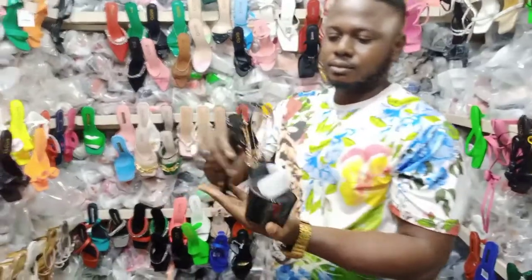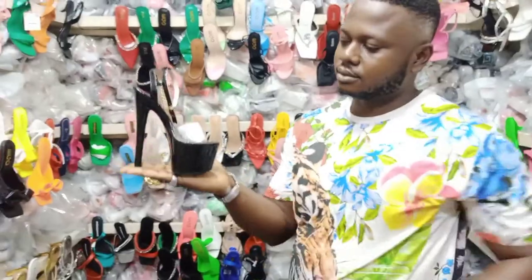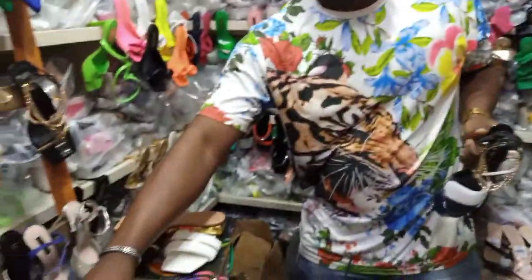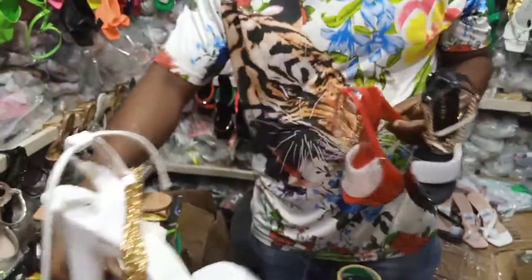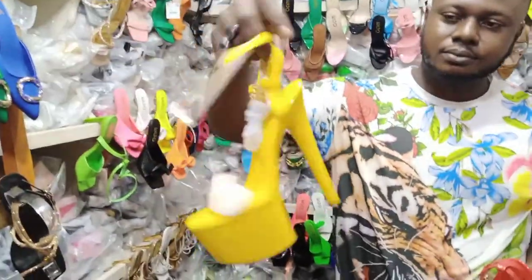How much is this? Wow, this is so beautiful. It's 17,000. This is 17,000. Does it have colors? There are different colors — it has white, red, and yellow. You can see all the colors.